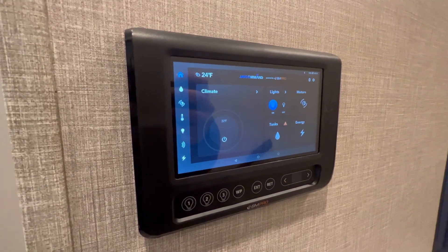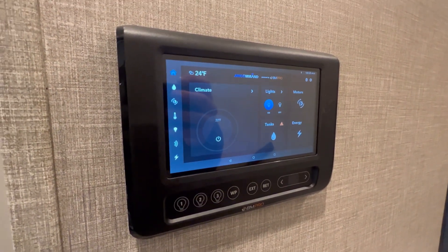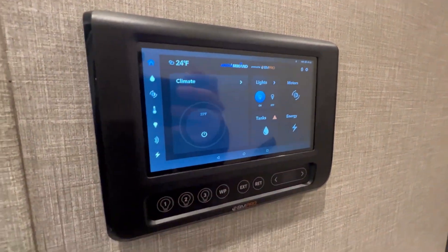This also comes equipped with BM Pro, which has lots of different options including propane sensors, fridge sensors, and TPMS sensors — and everything on here also comes on an app on your phone.